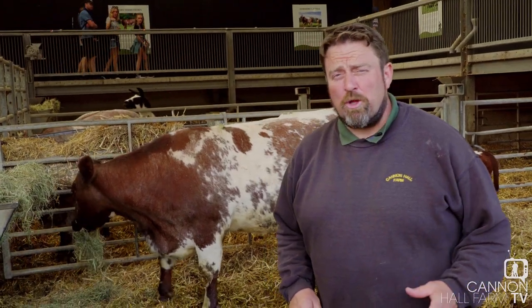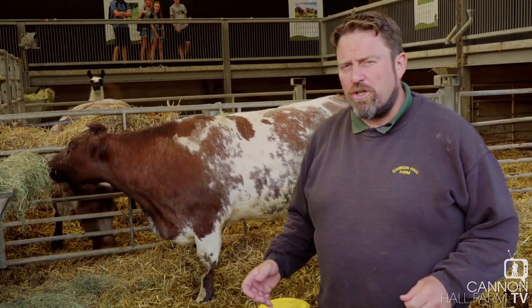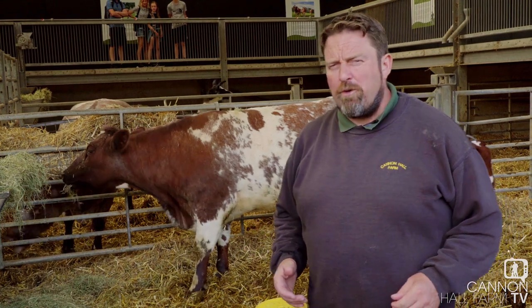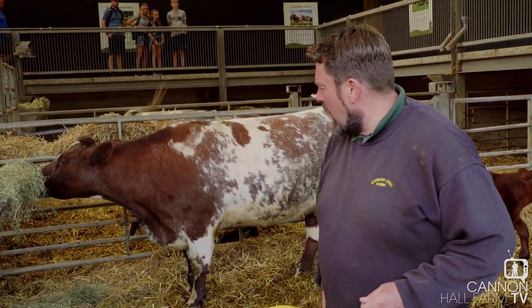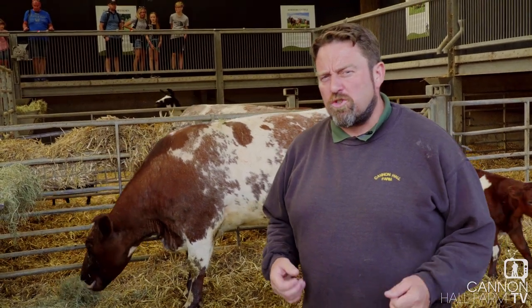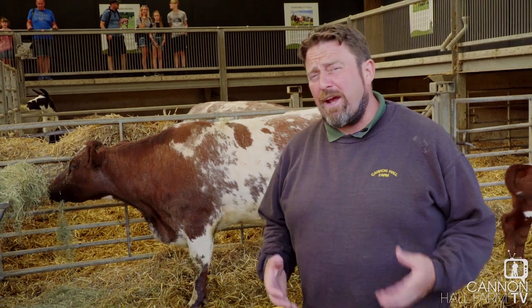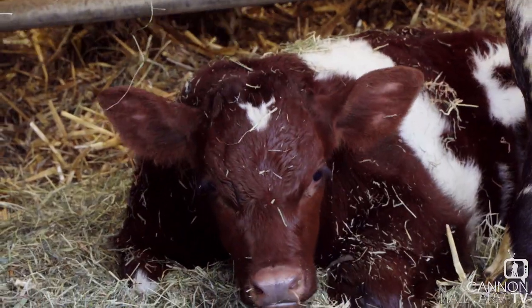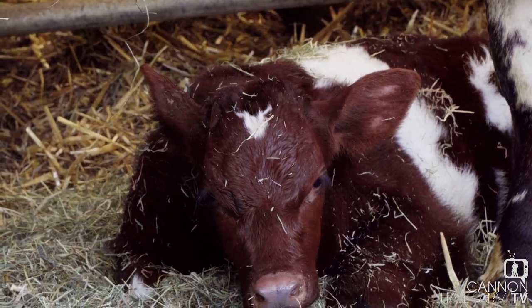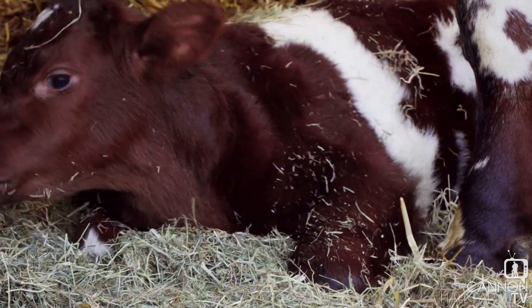Right then guys, so here we are in the milking parlour, the temporary home for one of our short-horn herds. So here she is, this is mum. Now if you remember when we found her, myself and Farmer Ruth were first on the scene and she was quite aggressive towards us in a good way — she's protecting the young. Now it's a cracking little bull calf, very well coloured, the traditional red and white of the short-horn. He's such a good specimen, there's even talk that he's going to become a breeding bull here at Cannon Hall Farm.